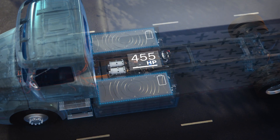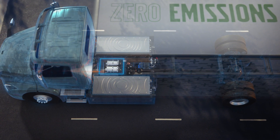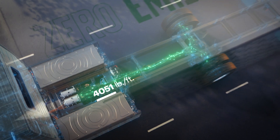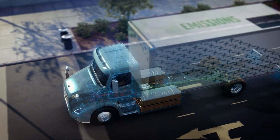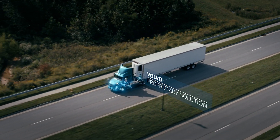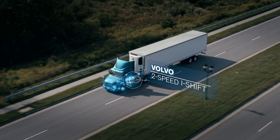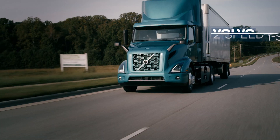The electric motors are rated at 455 horsepower and generate up to 4,051 pound-feet of torque. This provides quick starts and great responsiveness. The electric driveline features Volvo's proprietary two-speed i-Shift transmission that delivers smooth acceleration.